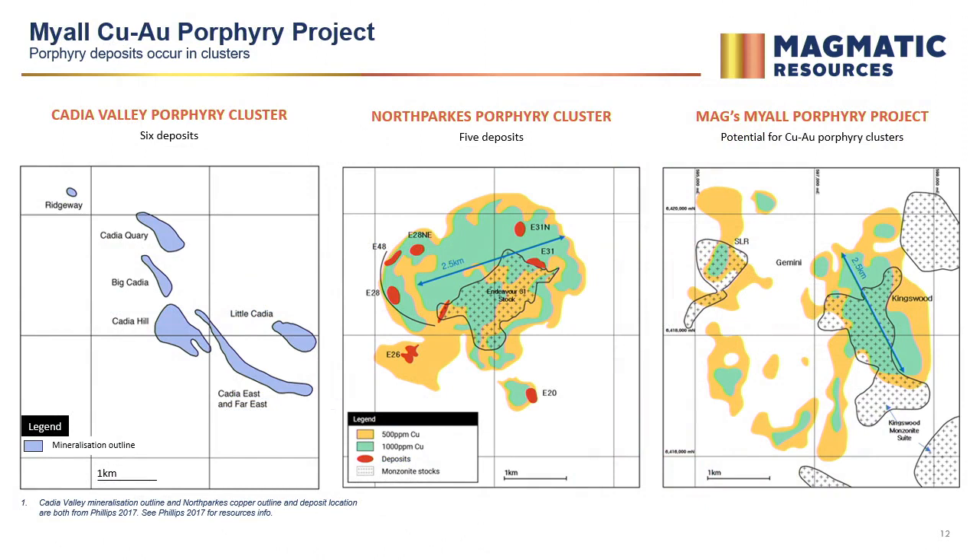Not to discount the other opportunities within the Magmatics portfolio — we have the Mile project, north of North Parks, where all indications suggest we're dealing with another North Parks porphyry cluster. All of the known porphyry systems in the East Lachlan, and globally, are clustered by nature, so you don't end up with just one. We feel like we've got quite a few shots, especially in the Northern Molong Belt.